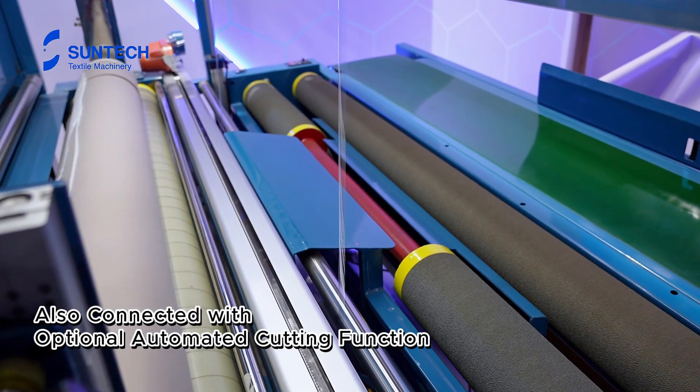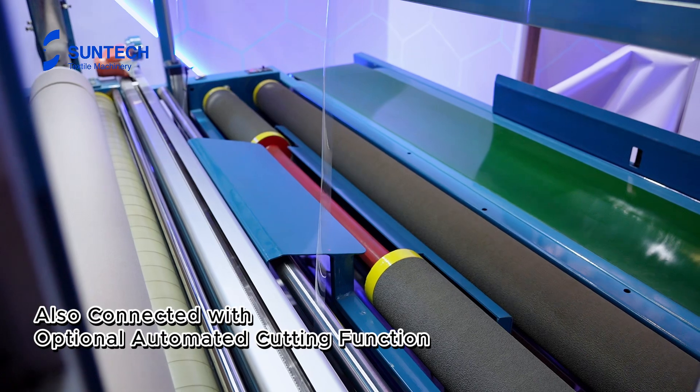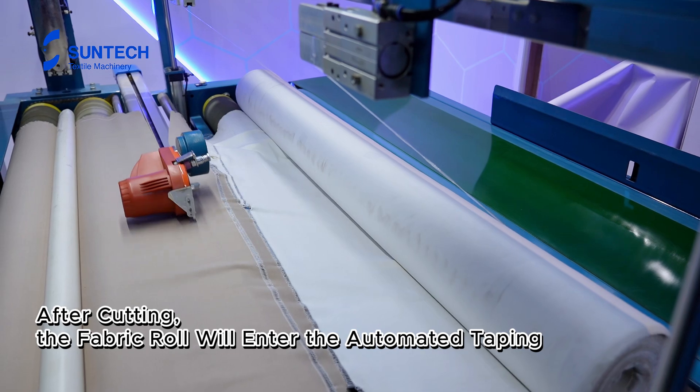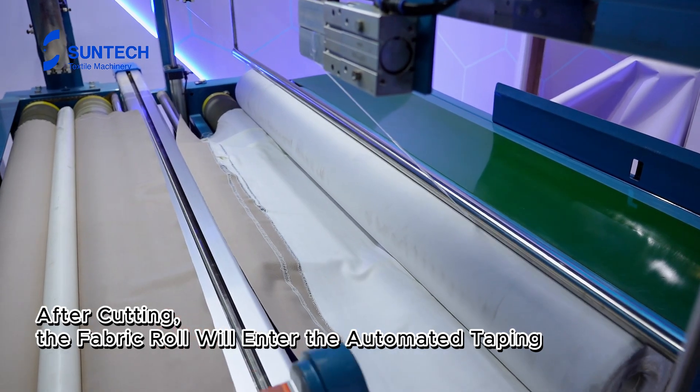Also connected with optional automated cutting function. After cutting, the fabric roll will enter the automated taping.